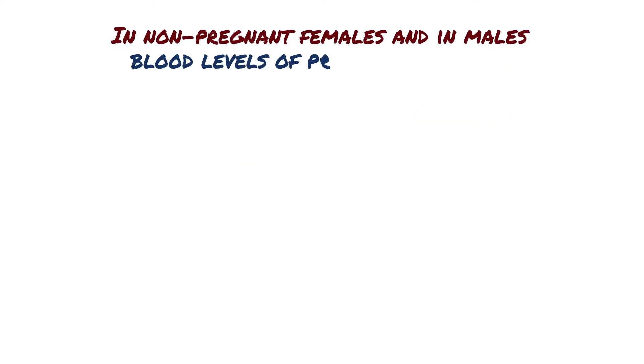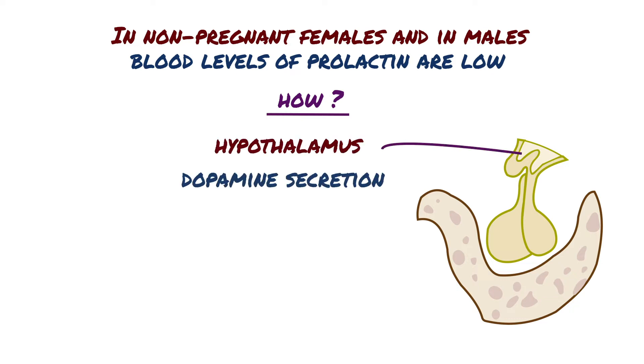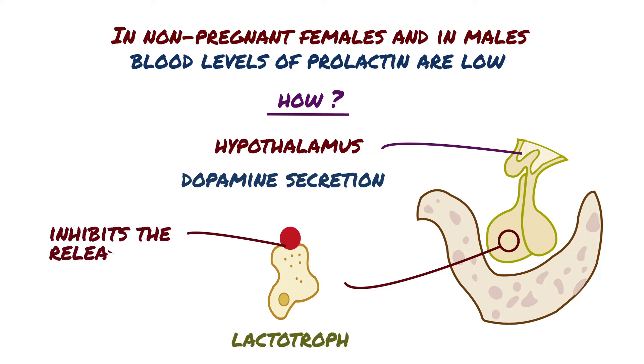In non-pregnant females and in males, blood levels of prolactin are low. So what makes these people have low prolactin levels in their blood? The answer is dopamine secretion by the hypothalamus. Secreted dopamine binds to specific receptors on the lactotrophs and inhibits the release of prolactin.